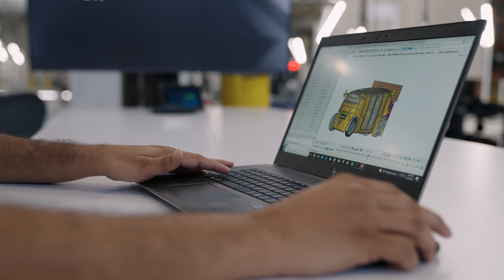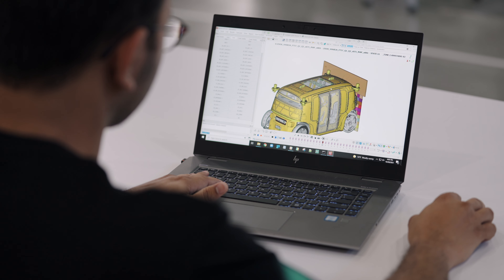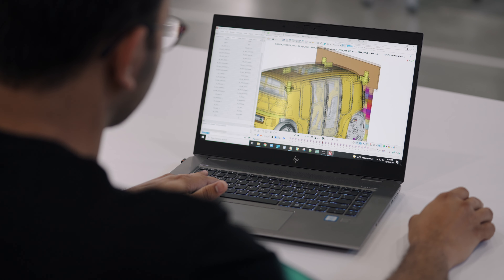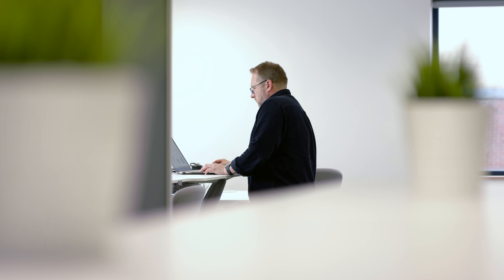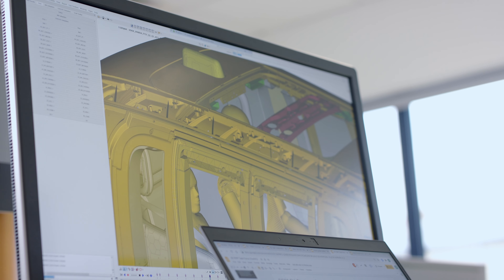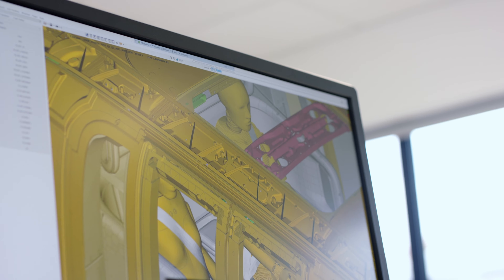CAE is computer-aided engineering, which is used to simulate real-world scenarios. Before we actually build the physical vehicle, we simulate the entire vehicle in the virtual world and understand whether our design is good or not before we go into the physical build. Using CAE enables us to reduce the time to develop parts, reduces the cost associated with development, and, more importantly, reduces the number of physical prototypes we have to make to sign off a design phase.